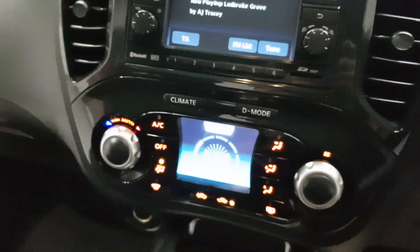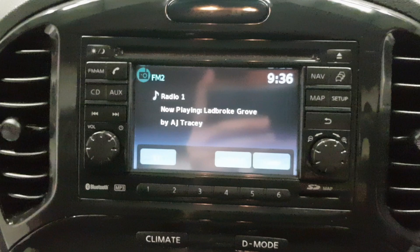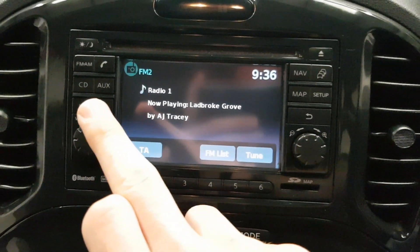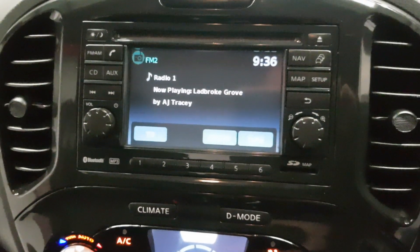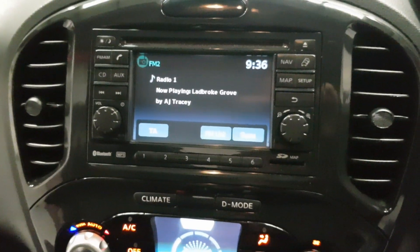There are 63,000 miles on this one, so not a lot of mileage for the age. Just up here you do have your navigation. You can also connect your aux lead up to this one. The screen is super easy to use — it's a nice size and there's not too many buttons on it just to confuse people.